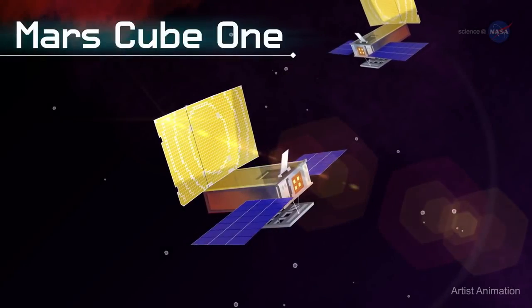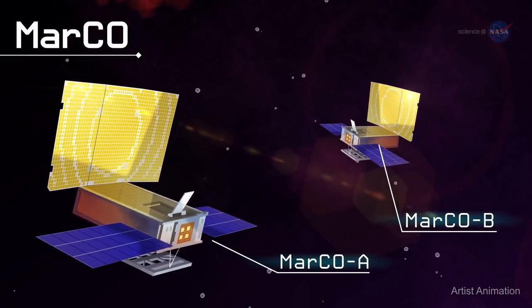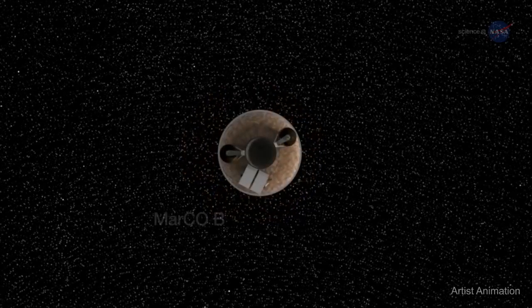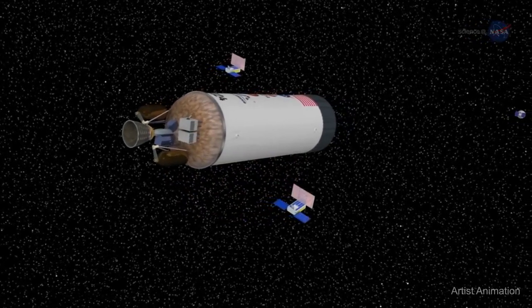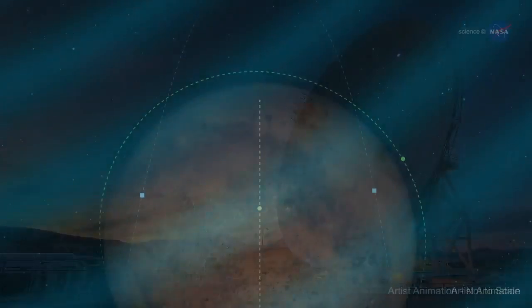A long way from Earth, MarCO A and B travel to Mars and are the only CubeSats so far to leave Earth's orbit. When the InSight mission was launched in May of 2018, the MarCO A and MarCO B CubeSats also began their seven-month journey to Mars. Now InSight has successfully landed on the Red Planet.